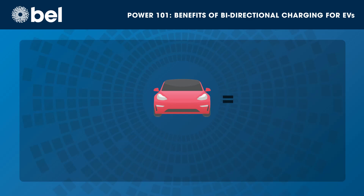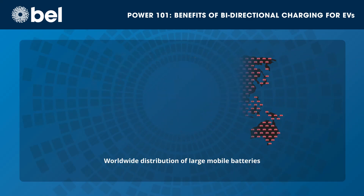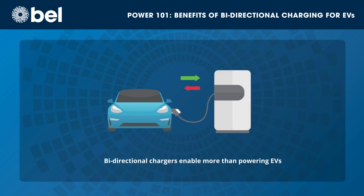One side effect of the growing number of EVs is that we have distributed millions of large mobile batteries throughout the world. By adding bidirectional chargers, users will be able to use those batteries for more than just powering their EVs.